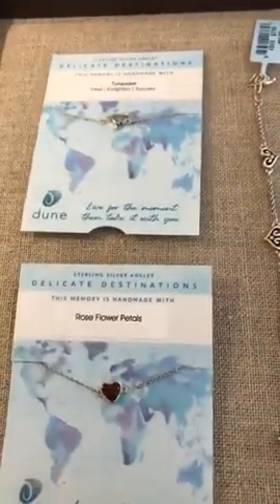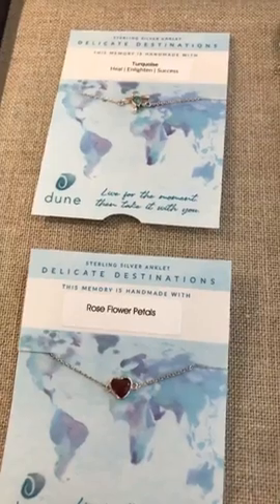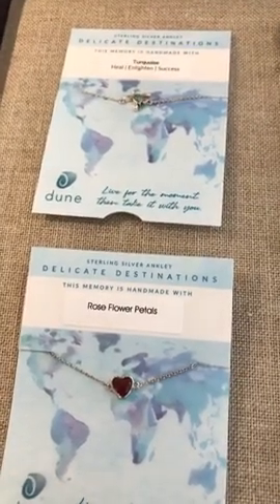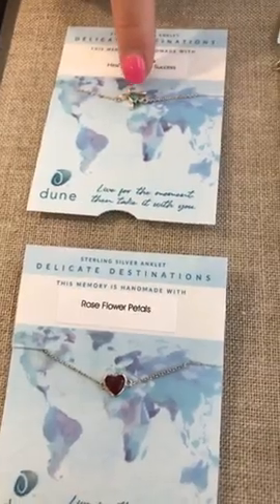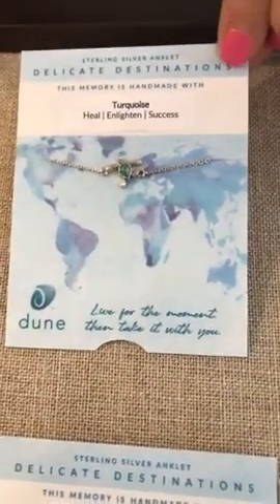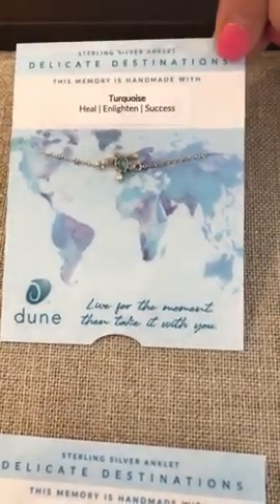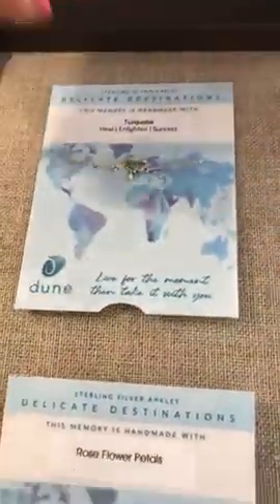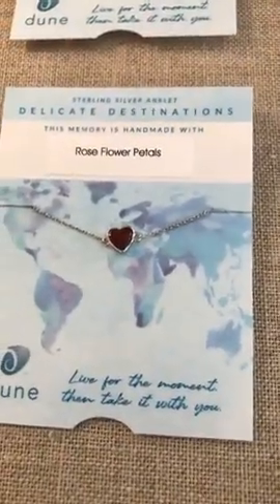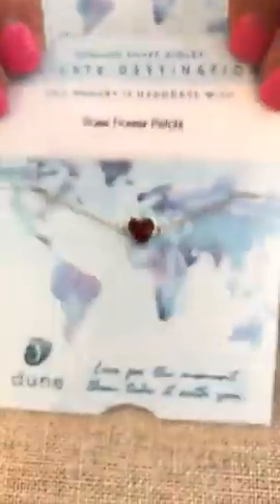In the Dune line I only have two right now in stock, but they can be ordered. The first one has turquoise inside a little turtle and it says 'heal, enlighten, and success' — really cute. This is sterling silver and runs $65. The one below is also sterling silver with rose petals inside a heart, also $65.